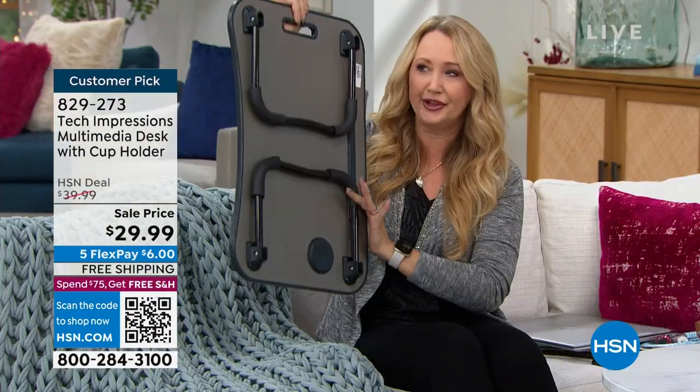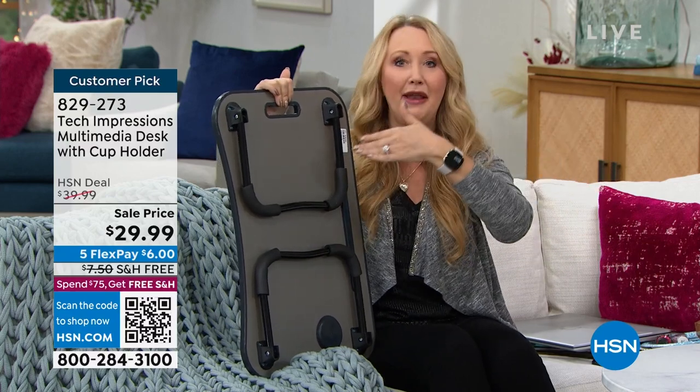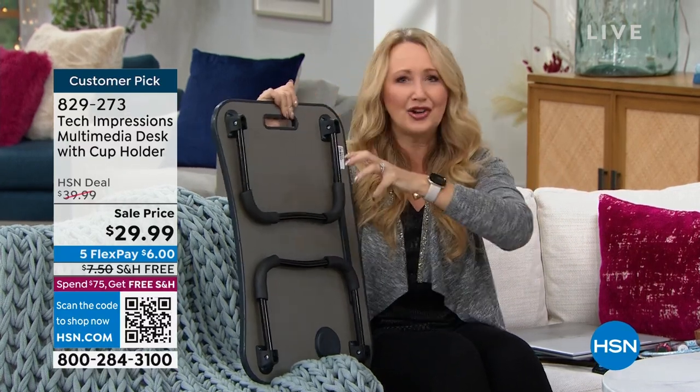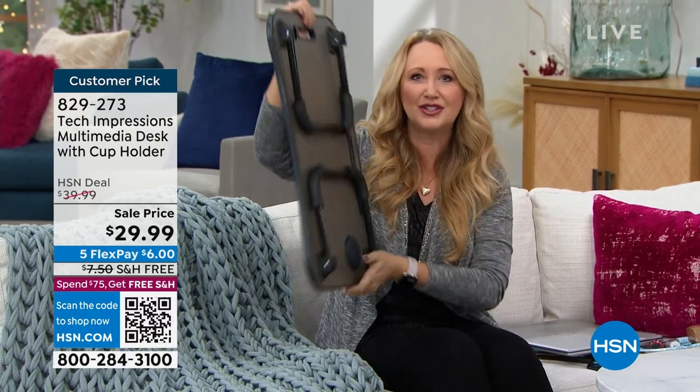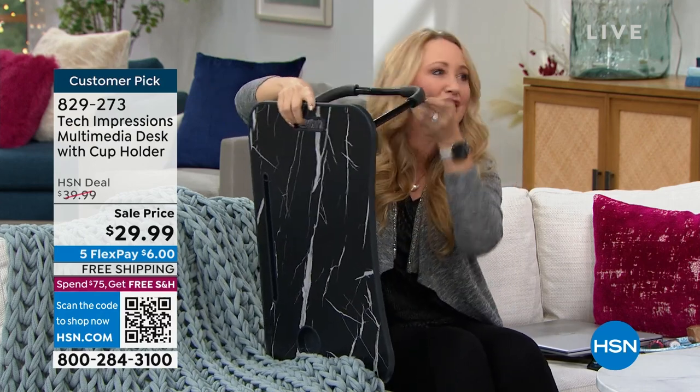I remember being in a bunk bed trying to figure out how to do homework - your computer, notes, everything gets so disorganized. With this workstation and multi-function desk it makes everything so tidy. Think about your kids doing homework - my son never wanted to sit at a formal desk. He was always slumped over on the couch. This is really nice because you can put it down if someone wants to study but wants to be in the living room with you.